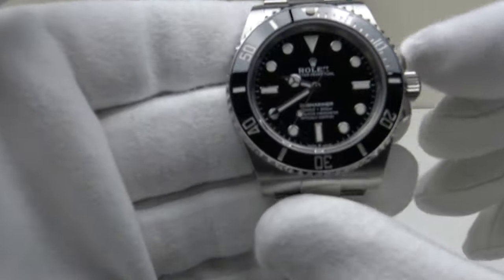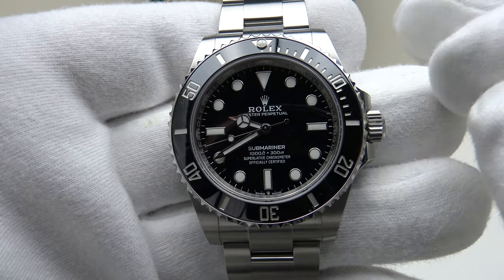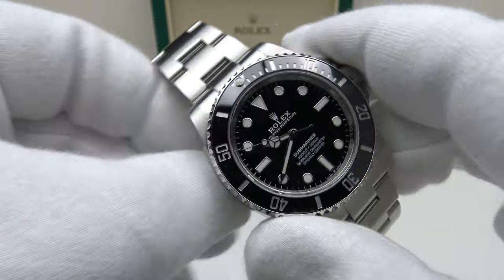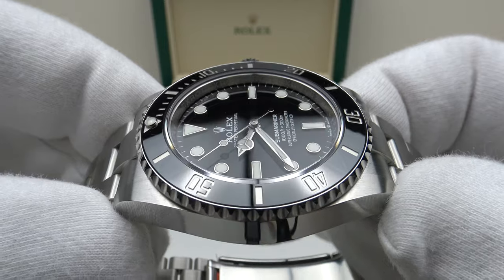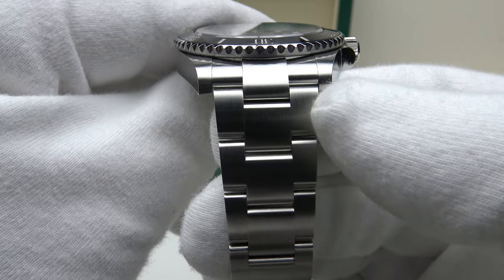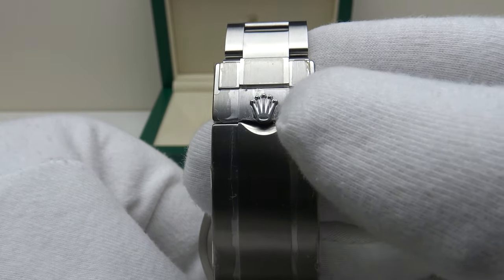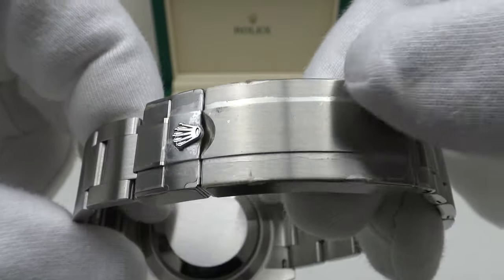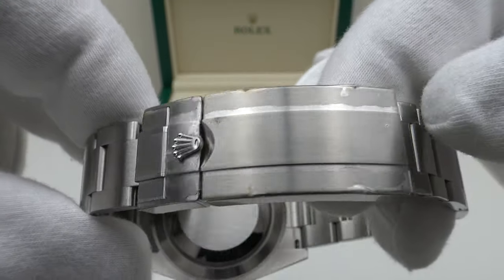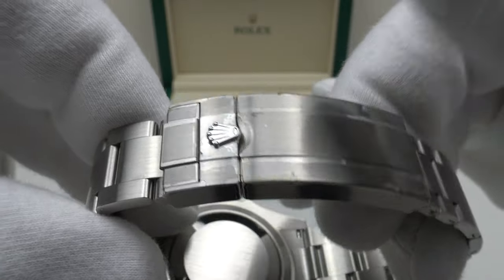This is the Rolex Submariner 124060, succeeding the previous 114060 with notable enhancements. It has a 41mm case diameter, 48mm lug-to-lug measurement, a thickness of 12.4mm, and a 20mm lug width. The Oyster bracelet tapers from 20mm at the lugs down to the Glidelock clasp, and the flip lock on the Glidelock clasp is signed with the Rolex Coronet. As a brand new 2021 piece, the finishing to the 904L Oystersteel on the Glidelock is sublime.